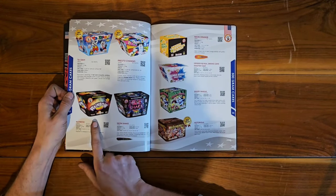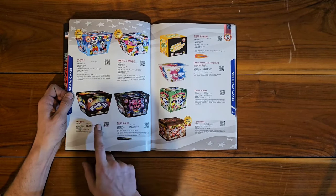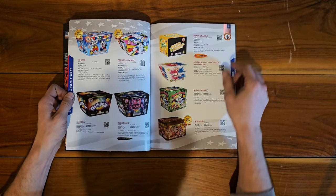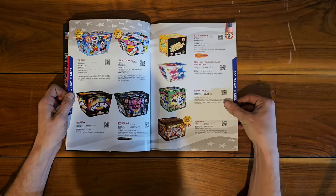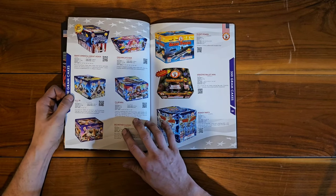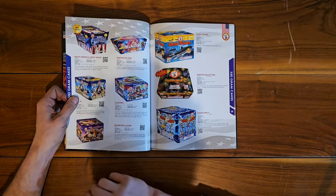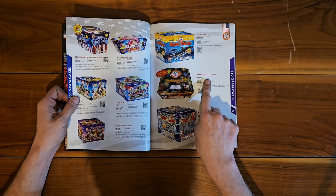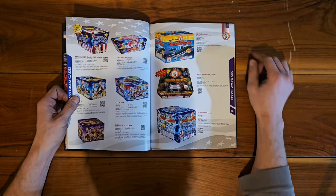Zero to Hero, Rainbow — that's a very nice one — and Neon Shake. If you want some great dahlia or peony rainbow cakes, those ones are very nice, I definitely recommend those. Angry Pandas — I've shot those in a show before. Neon Orange is a very nice orange cake. Make America Great Again — another classic political cake. Amazing Ballet Mini is 100 shots; the other version I believe was 225 shots.